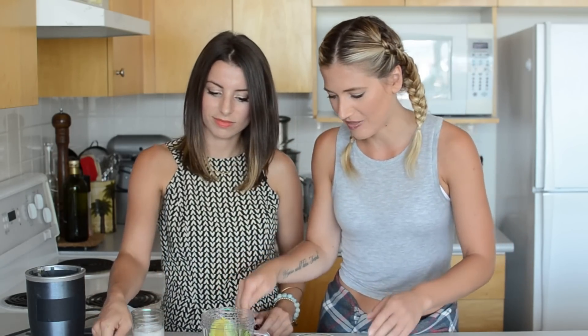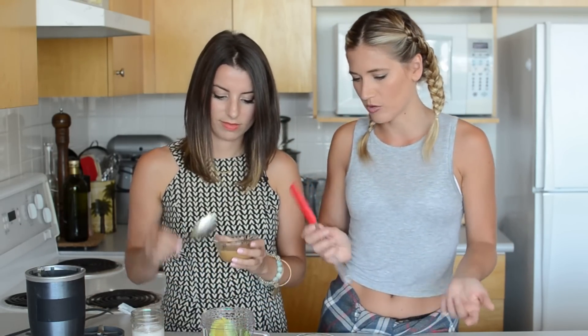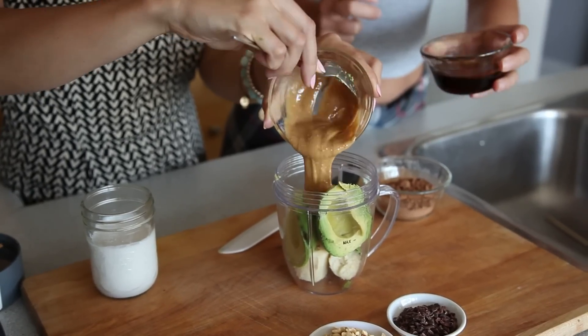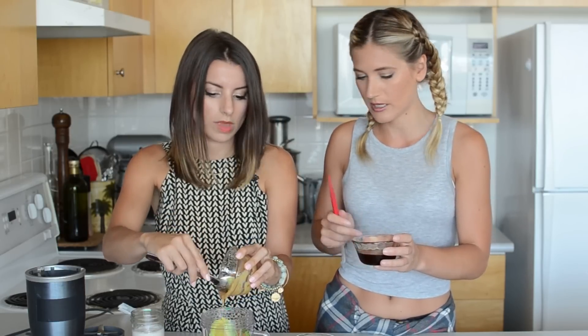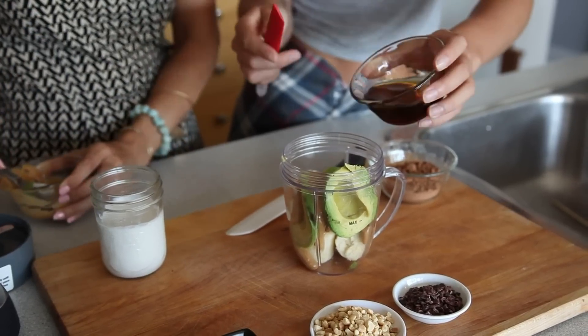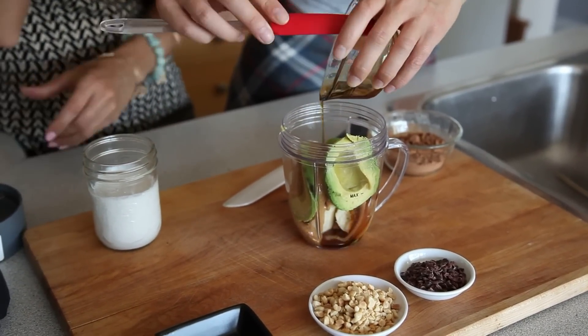I know your favorite thing ever is peanut butter, so I'm going to get you to add the peanut butter. You can use crunchy or soft, it's really up to you. And for sweetener, I'm going to use maple syrup — you can use sugar, I like to also use coconut sugar with this, it's really good. Or if you're into agave, but I just love the taste of maple syrup. And the maple syrup isn't that sweet; you'll have some sweetness from the banana.